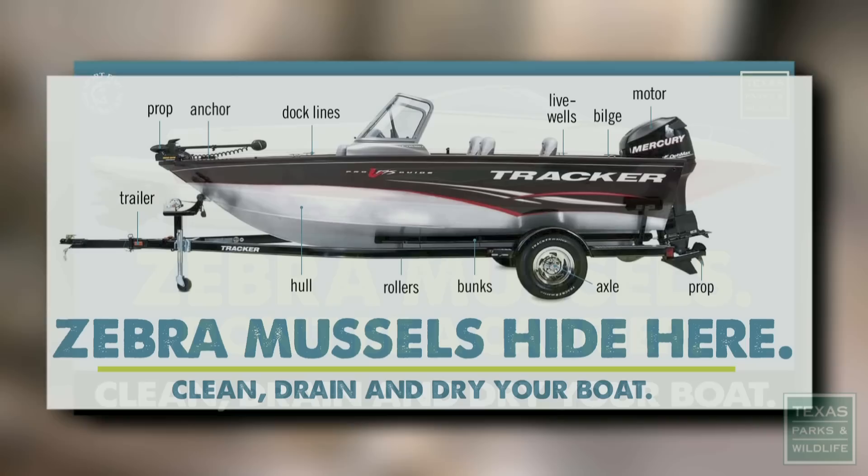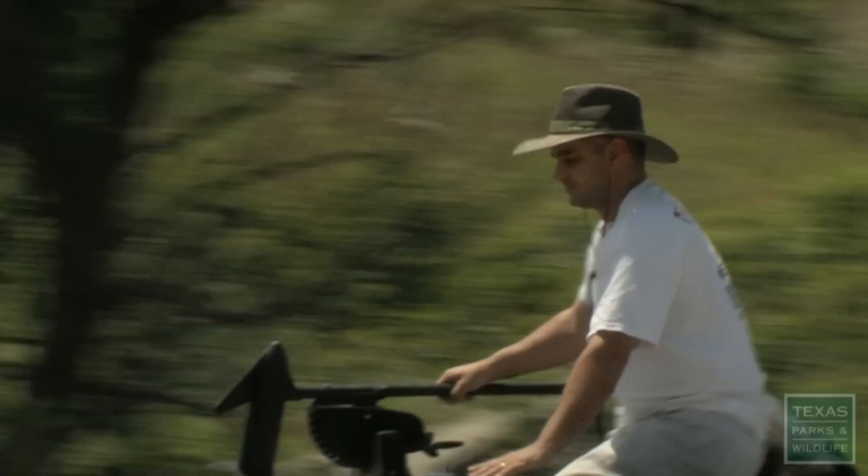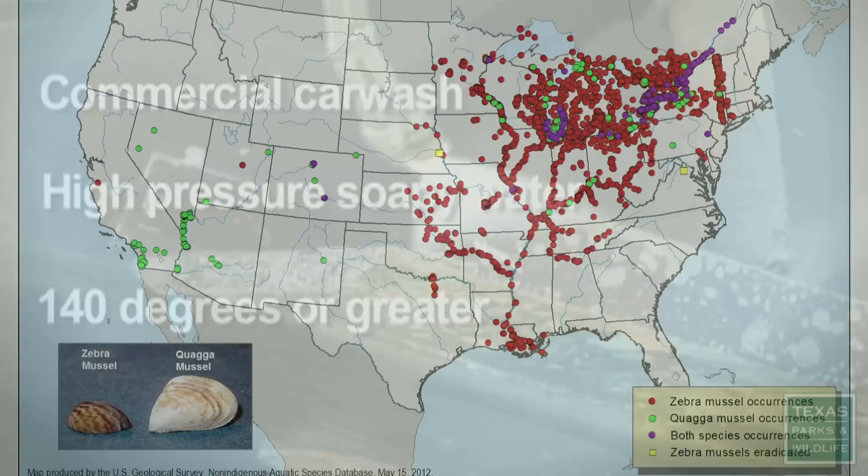They're called zebra mussels, and Texas Parks and Wildlife is trying to stop the spread of this invasive species with a new law aimed at getting boaters to drain all water from their boats before leaving an infested lake. If they spot adult attached zebra mussels on their boat when they pull it up onto the rim, they are required to remove all of those organisms before they trailer it away and down the highway. We urge them to have the maintenance staff at the marina go ahead and pressure wash the boat to remove them right there at the lake.